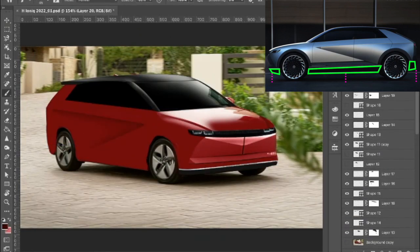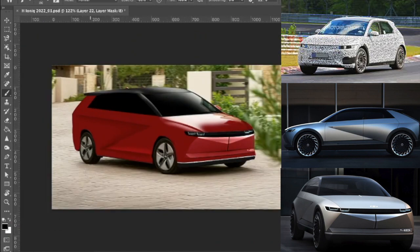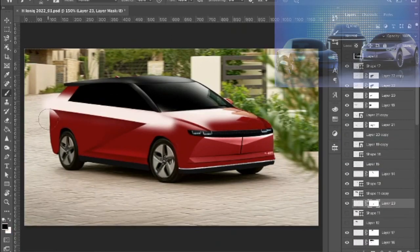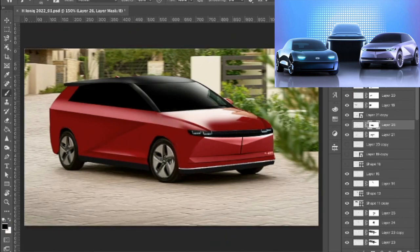But we have to be realistic about this concept — I'm sure the production version will look different in some ways, hence the too-good-to-be-true details, or lack of them, from the IONIQ 5 concept. I personally really like the new design philosophy Hyundai implemented onto the IONIQ brand, distinguishing itself enough from their existing internal combustion cars lineup.